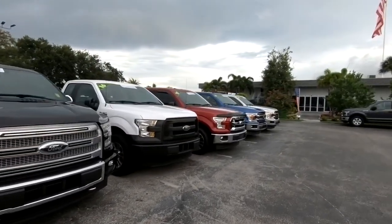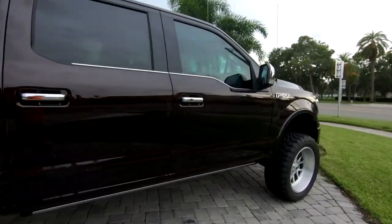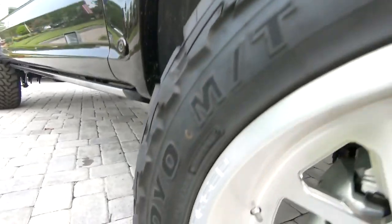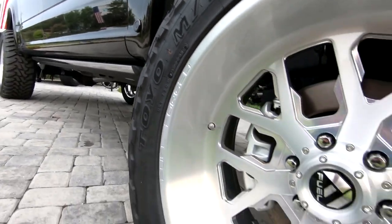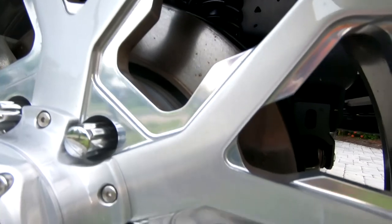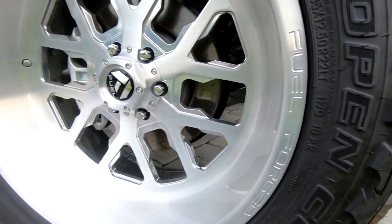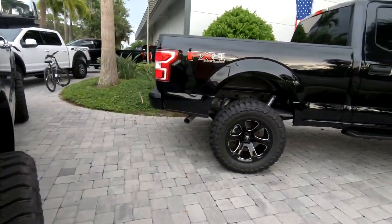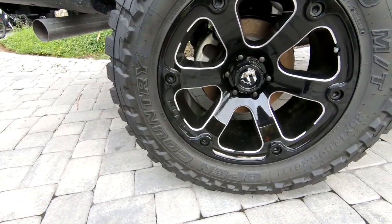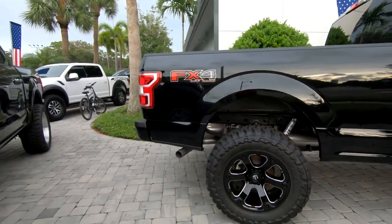No price tags on any of these trucks, so you probably have to go online to figure it out. We got Fuel Forged series rims here — let's see: 35 12.5 on 22s. The standard is getting bigger and bigger every day. Standard in PA is like 20s with 35s, but it's becoming 22s down here. This one is blacked out badge — looks good. It's a 35 with 12.5 on 20s, so that's your pretty standard setup.